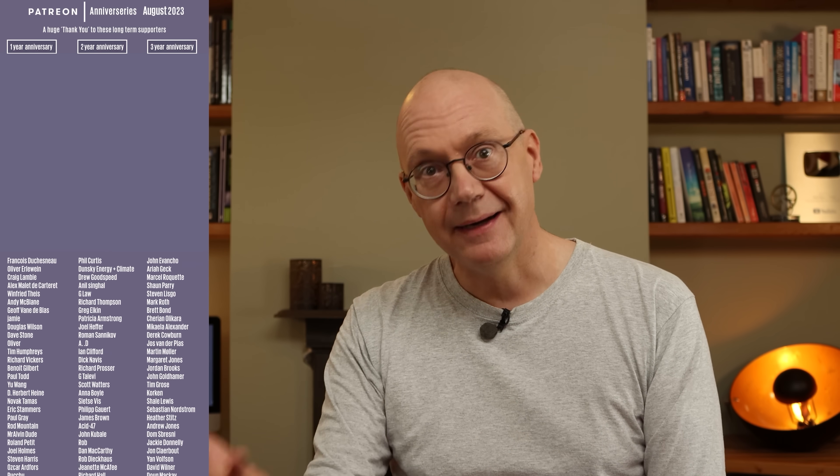That's it for this week though. Thanks as always to our Patreon supporters who've helped me keep the channel completely independent and prevent ads and sponsorship messages bothering you during the videos. And an extra special thank you to the folks whose names are scrolling up the screen beside me here, all of whom celebrated an anniversary of Patreon support in August.